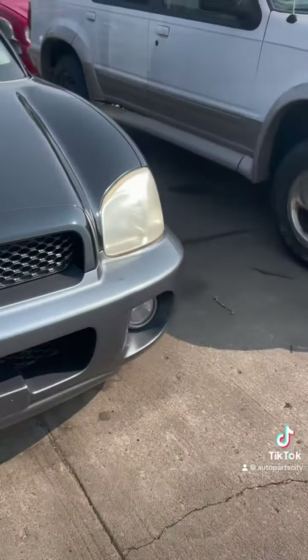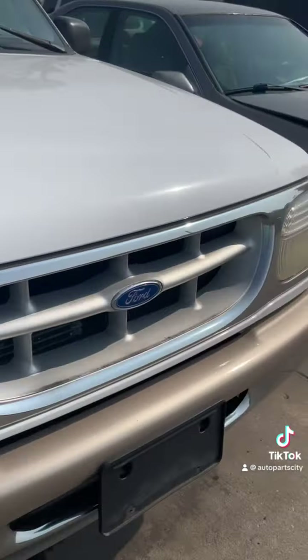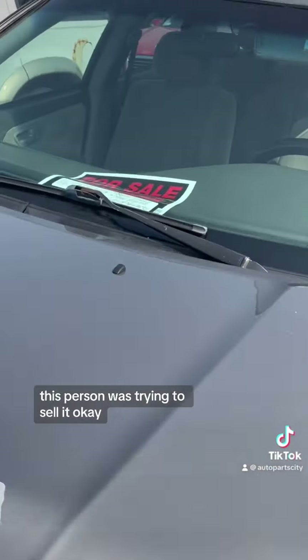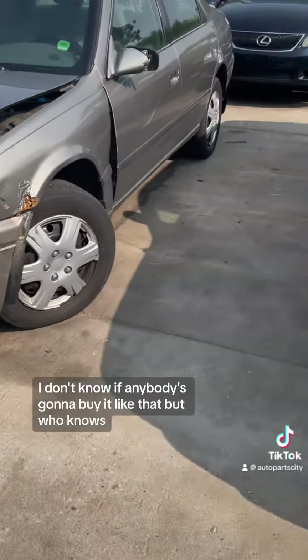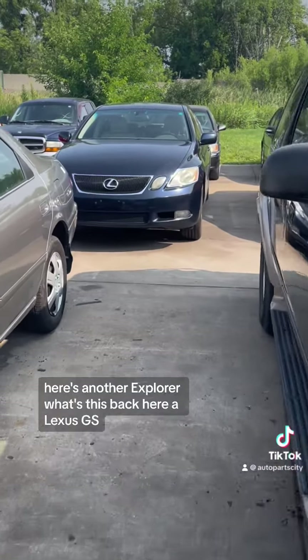Hyundai Santa Fe. Here's another Explorer. A smashed one came in — this person was trying to sell it. I don't know if anybody's going to buy it like that, but who knows. Here's another Explorer. What's this back here? A Lexus GS.